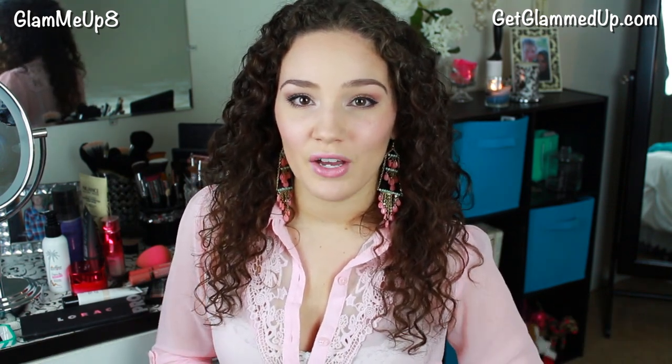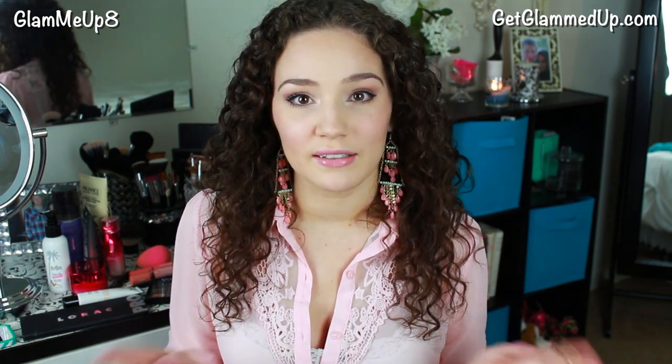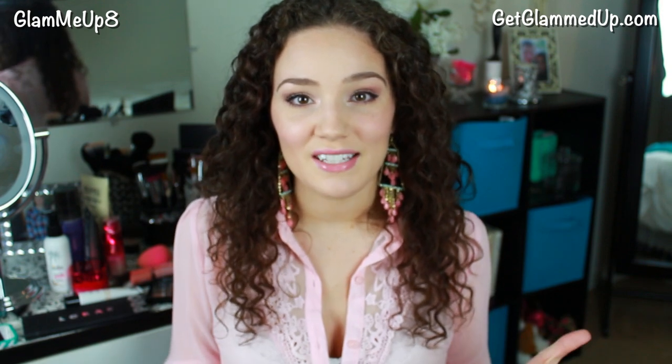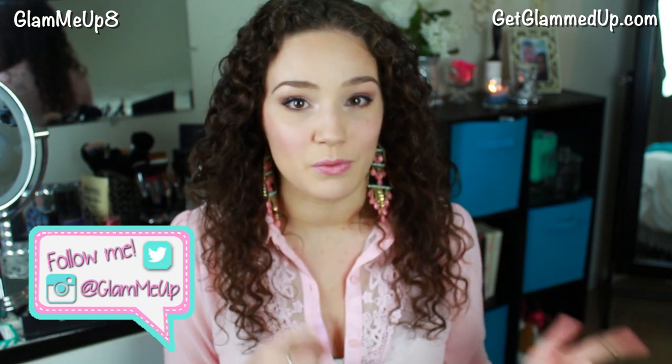I do want to have a giveaway on my Twitter. I just want to give back to you guys and I'm going to be hosting it over on my Twitter page, so if you're not following me on that it's just Glam Me Up. I always have the link in the description box below, so follow me on there and on Instagram. Leave me a comment down below what kind of prizes you want to win.